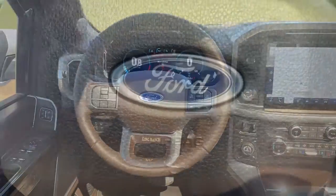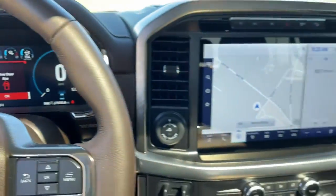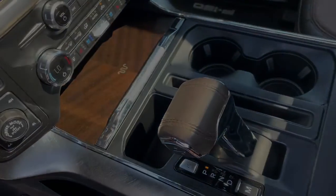Feel the satisfaction that comes from reaching a higher level of productivity in this F-150. Treat yourself to a test drive today. Our friendly staff will give you an outstanding experience.